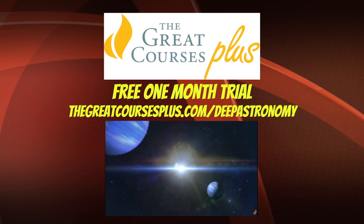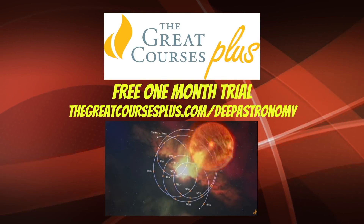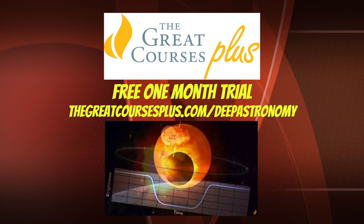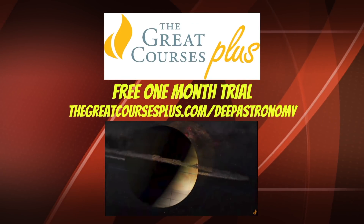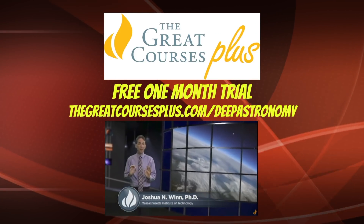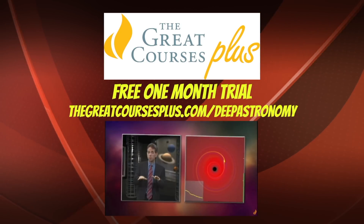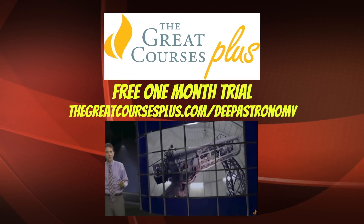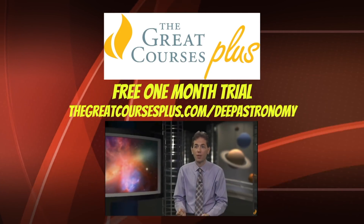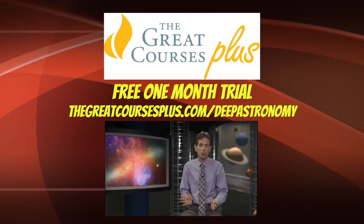Space Astronomy is sponsored by The Great Courses Plus, a subscription on-demand video learning service where space fans can enjoy lectures in astronomy from top professors from around the world. I particularly recommend Exoplanets: What Astronomers Know by Dr. Joshua Wynn. Go to thegreatcoursesplus.com/deepastronomy to get a free one-month trial. You can also support Deep Astronomy by getting a subscription — I think space fans everywhere will get a lot out of their courses.